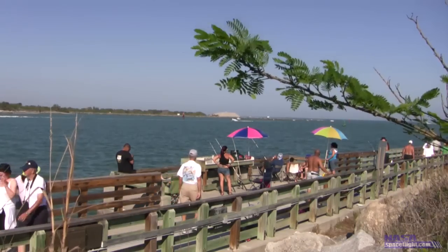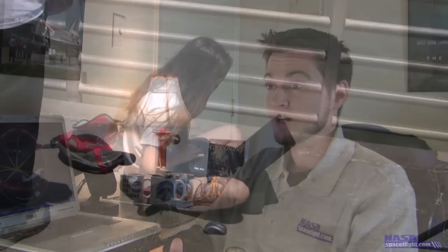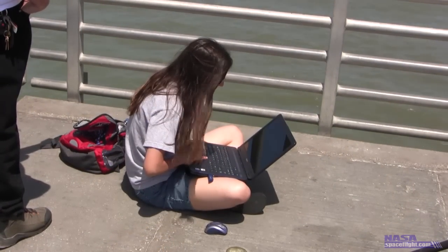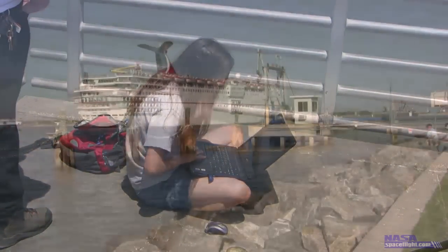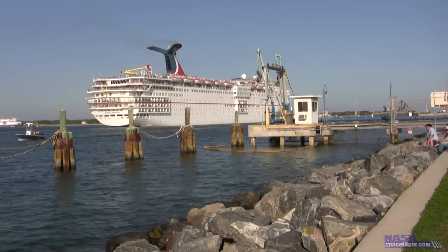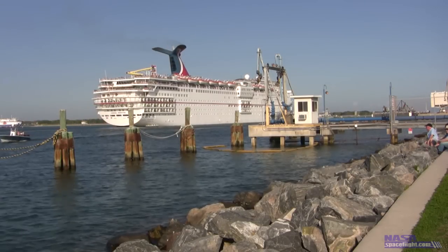Watching and documenting the return of the SRB retrieval ships is the most difficult event to plan for. In fact, I'd go so far as to say it's impossible to plan for. With no way of tracking the exact location of the ships at any given time, the team must often arrive on site well ahead of the expected arrival time, just in case the vessels pull into port earlier than expected.